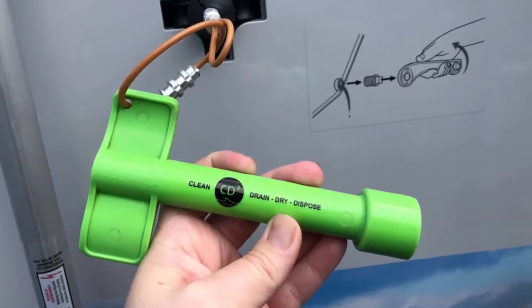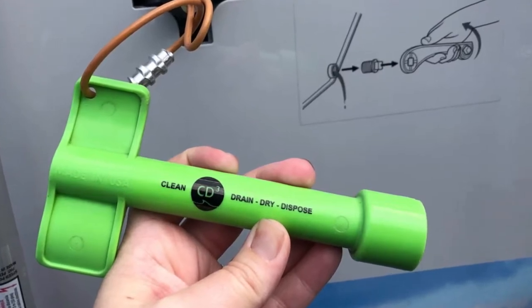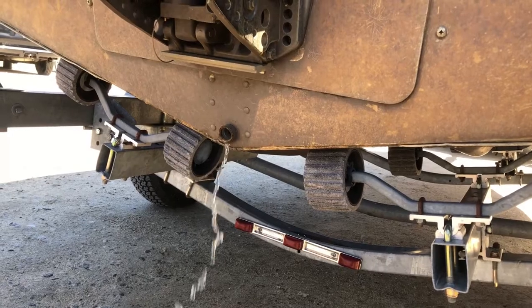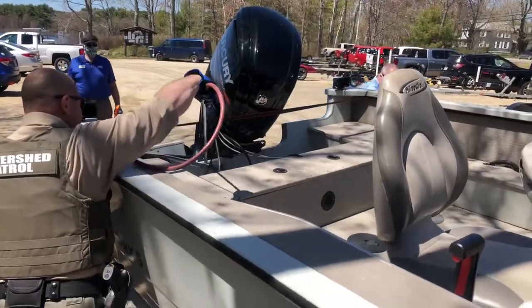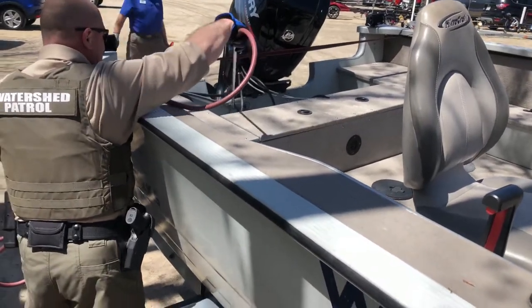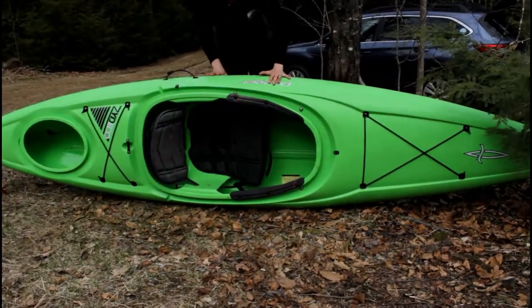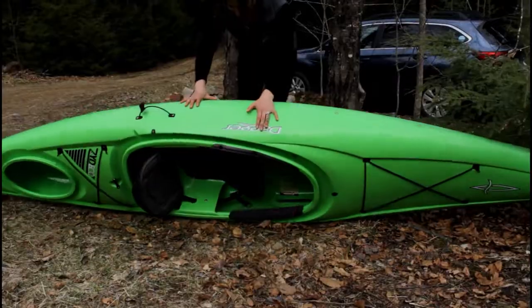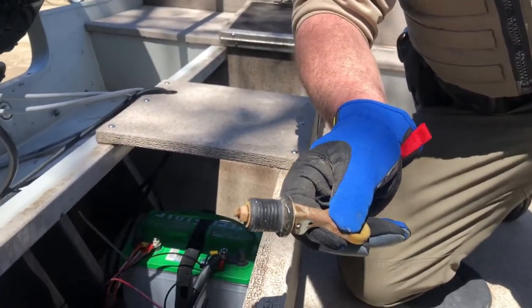A wrench is provided to help open drain plugs to remove trapped water that may contain microscopic invasive animals. Drain the motor, bilge, live wells, ballast tanks, storage compartments, and gear. Use the air blower to blow out water in jet-powered craft, and tip paddle craft and motors to let out water. Drain all equipment away from the water where runoff water won't flow back into the lake. Open or remove drain plugs and keep them open or out while trailering. Draining is the law in New Hampshire.